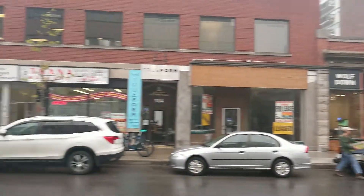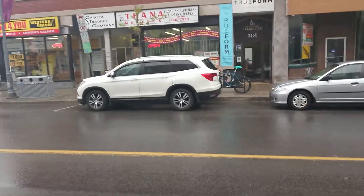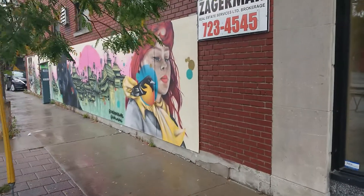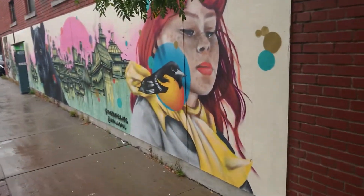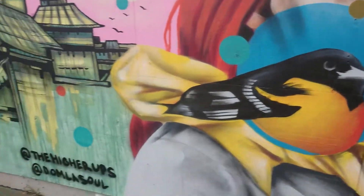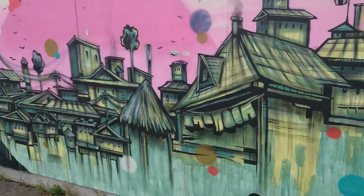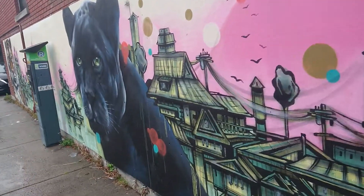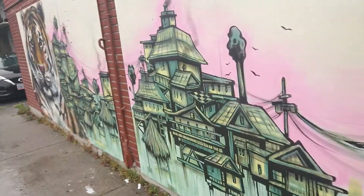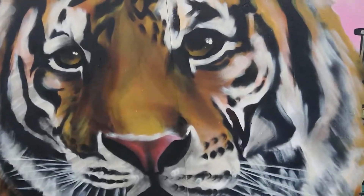We're gonna head across the street here. I think there's another mural on the side of that Cash For You Western Union store. Yeah, there's one here. I like the color in this one. Yeah, that's that one.